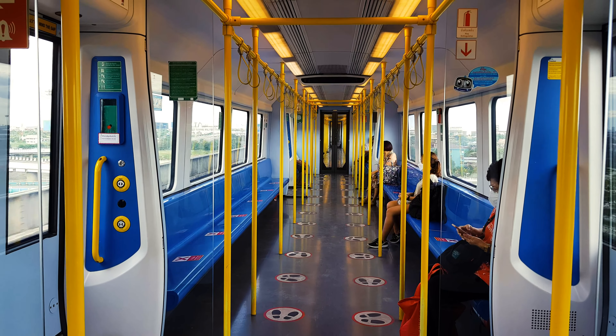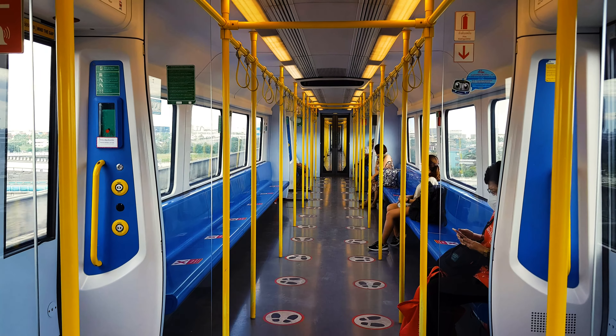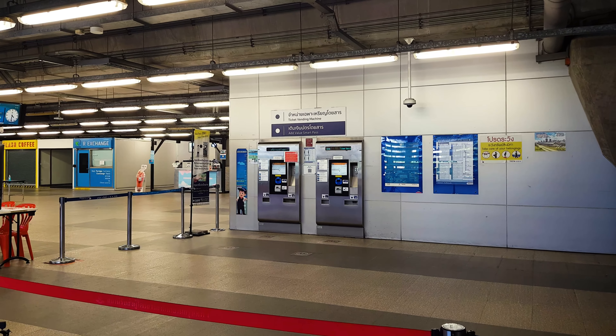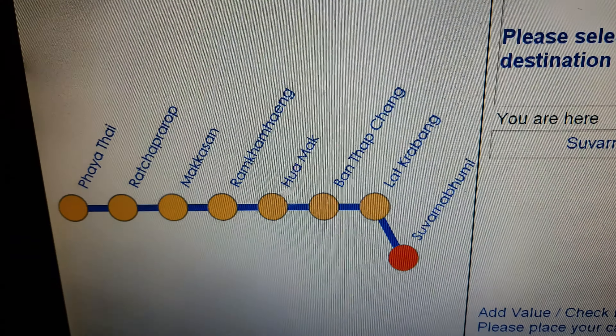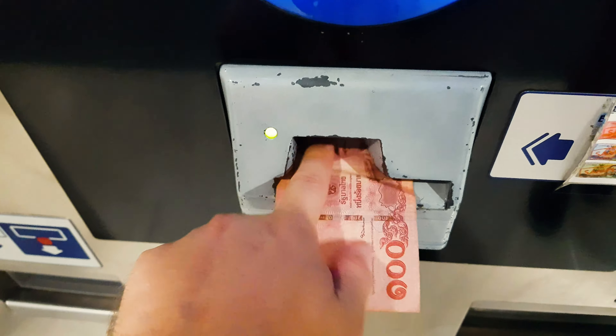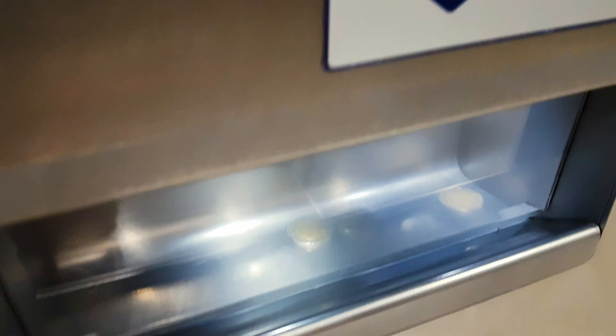Riding the train is pretty easy. Buy your ticket at one of the vending machines or the kiosk. At a vending machine, press English, choose your destination, select the number of passengers, put in your coins or bills, then grab your token and your change.